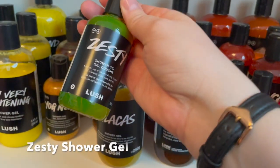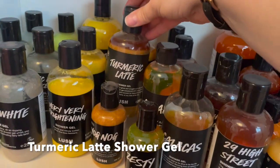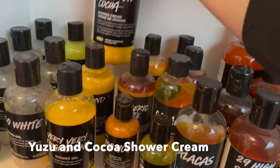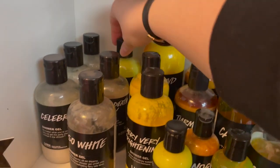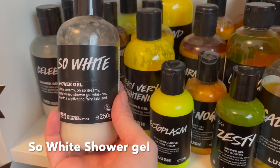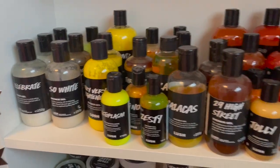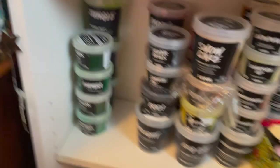Then a Bubbly 250 and 500, two of the 29 High Streets, two Beautiful Shower Gels, Calacas - one here, one from the Japanese Kitchen hence the different label. The newly renamed Calacas is Zesty now. Then a lone little bottle of Yog Nog, Turmeric Latte, a 250 of Yog Nog, one Very Very Frightening, Yuzu and Coco 250 and 500, Ectoplasm, another Ectoplasm, Sonic Death Monkey, So White which has been rebranded to Once Upon a Time, and finally three bottles of Celebrate. That's all my shower gels!